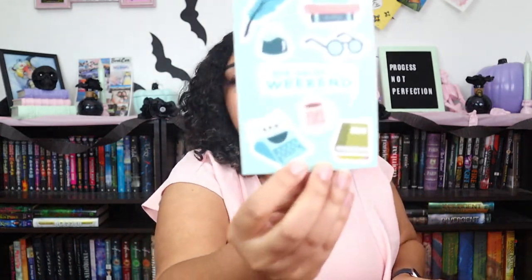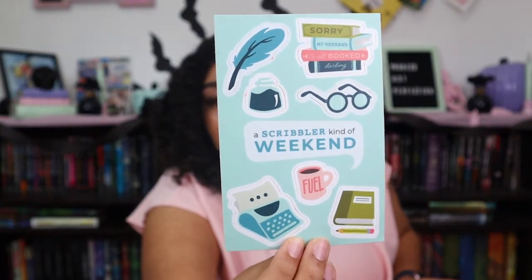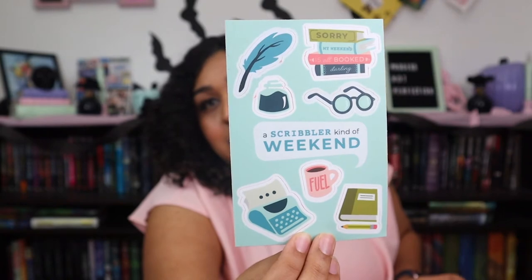More stickers! We've got Scribbler stickers that I can put wherever — mostly on my laptop, that's where I put them at least. They're really cute. Sorry, my weekend is all booked — every day.